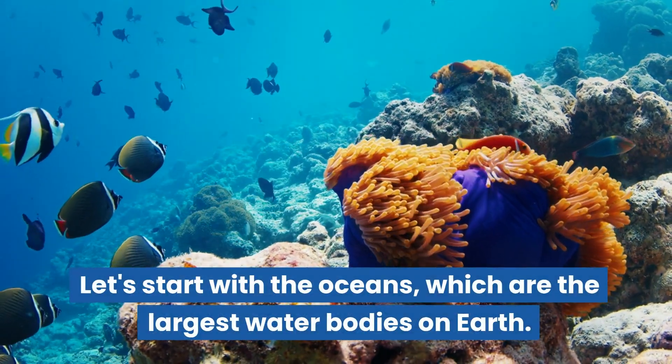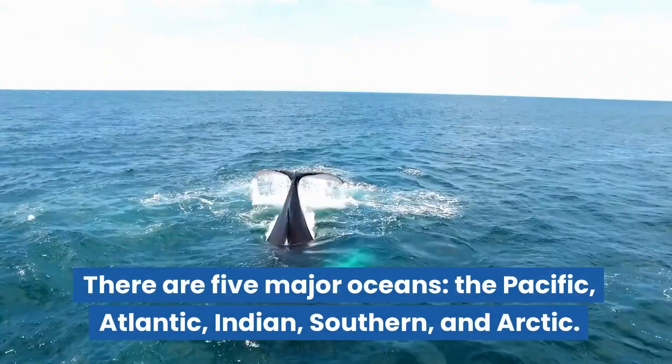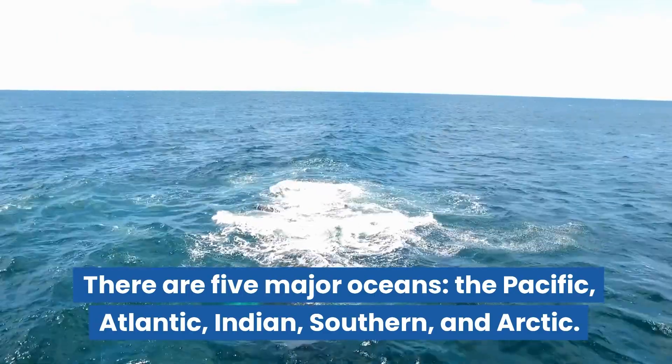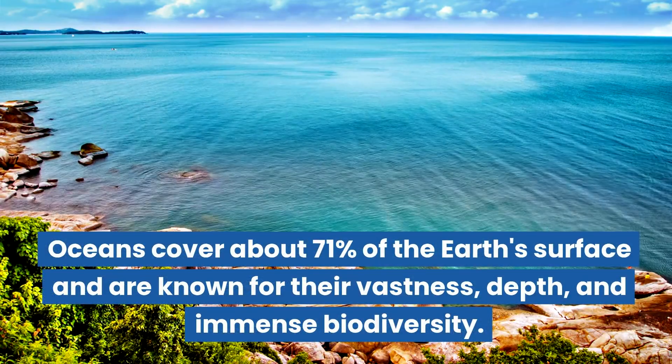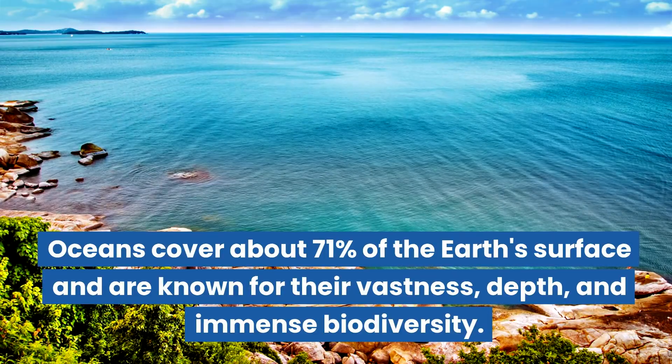Let's start with the oceans, which are the largest water bodies on Earth. There are five major oceans: the Pacific, Atlantic, Indian, Southern, and Arctic. Oceans cover about 71% of the Earth's surface and are known for their vastness, depth, and immense biodiversity.